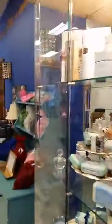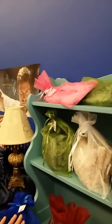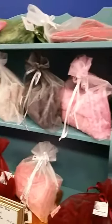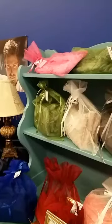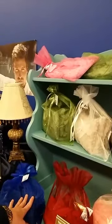Over here we have these fabulous wraps that are made here in the USA. The lavender is imported from France, and we also have eucalyptus. These are wonderful for sore muscles after working out, menstrual cramps, or just the seasonal flu. You can put them in the microwave to warm them up, or in the freezer to get them cold.